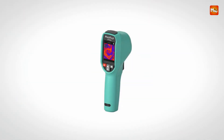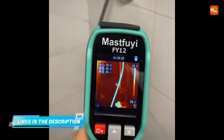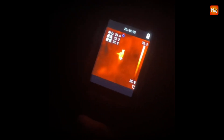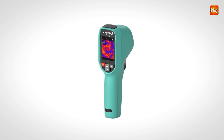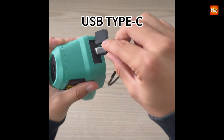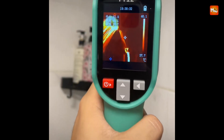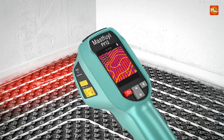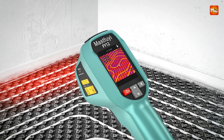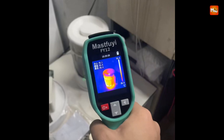Featuring a 240 by 240 pixel thermal resolution and a responsive 2.4-inch LCD screen, it presents crisp thermal visuals at a fluid 25 Hz frame rate. The device captures an expansive temperature range from minus 20 degrees Celsius to 550 degrees Celsius, making it suitable for environments that demand high thermal sensitivity. Adjustable emissivity settings between 0.01 and 1.0 enable accurate readings across a variety of surfaces. Users can switch between 15 different color palettes to adapt the imaging to specific inspection needs, ensuring optimal visibility and contrast in every scenario.